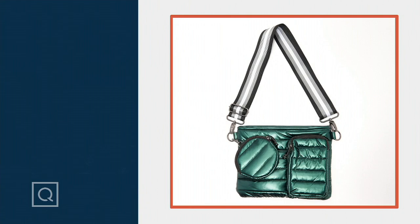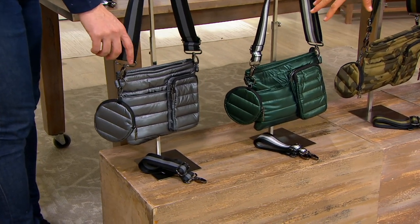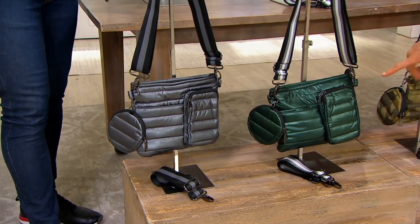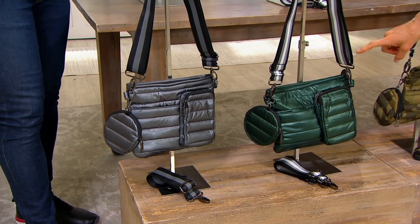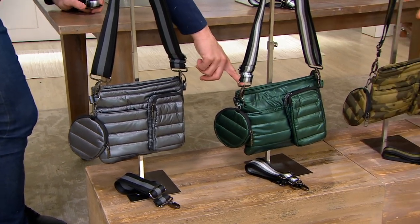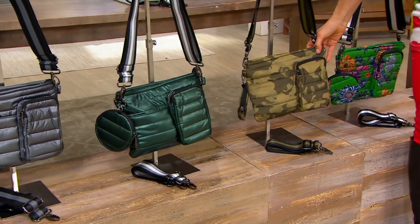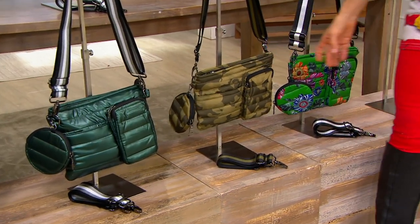So this one right here, all the way at the end — pearl gray. And look at the extra strap. Pearl emerald — oh my gosh. And this one, olive camo — that's so me. I thought that was good. Olive camo, 500 left to go around.